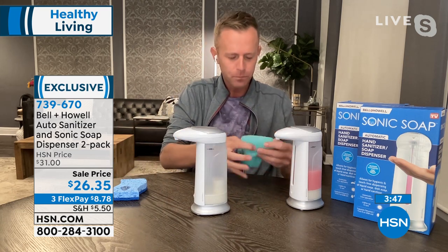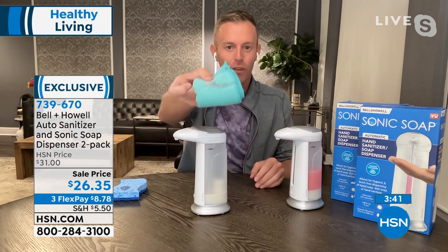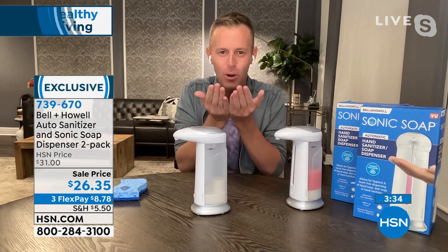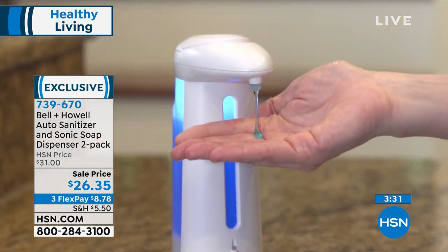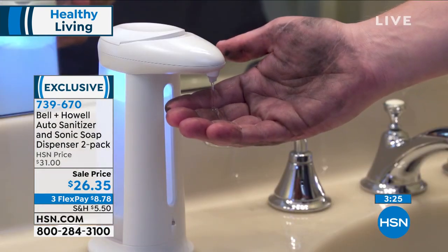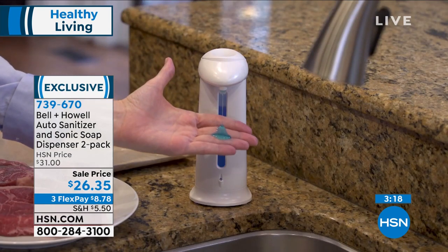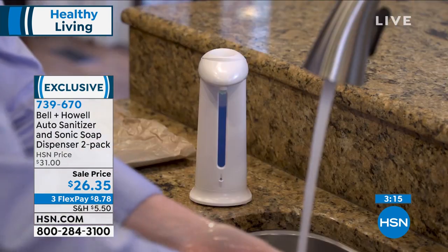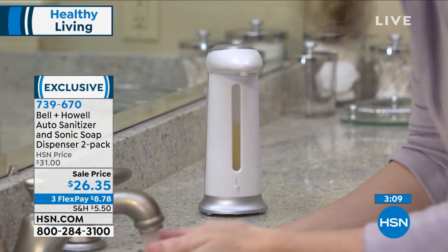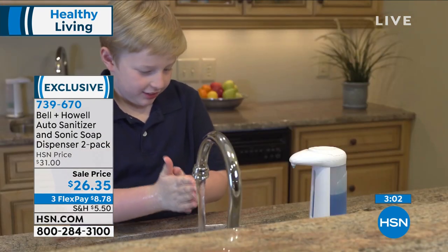I can put soap on the sponge, and the minute I pull it away, the light stops and I have my perfect amount. A lot of reviews mentioned face soap — put your hand underneath, get your face wash, and you never had to touch anything. And whether COVID goes away or not, we're always going to cut raw chicken, raw steak, raw meats. When you handle those raw meats, the last thing you want to do is touch the faucet or the soap dispenser. You really need that hygienic, hands-free operation.